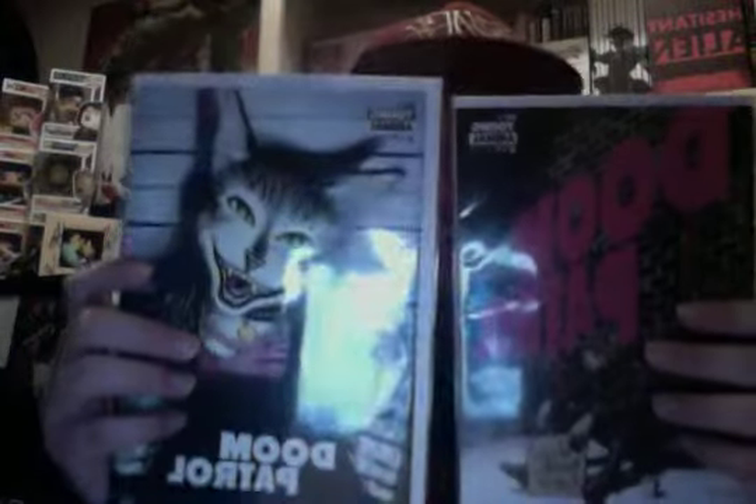Hey guys, today we are going to be talking about Doom Patrol number eight — it's back finally. Doom Patrol has been plagued by weird delays, first there was a giant hiatus and then this one was delayed a week or two. Either way, I've missed Doom Patrol, and every time it's gone I miss it more, and when it finally comes back I'm instantly reminded why I missed it so much.